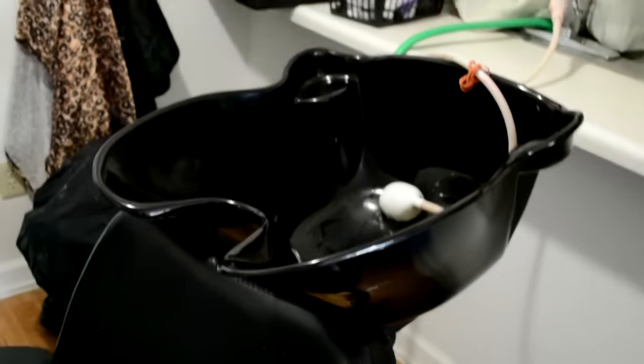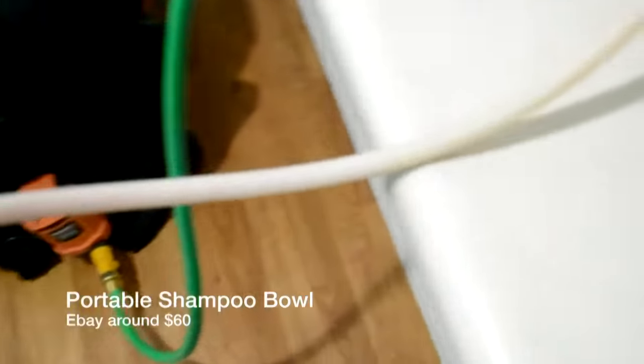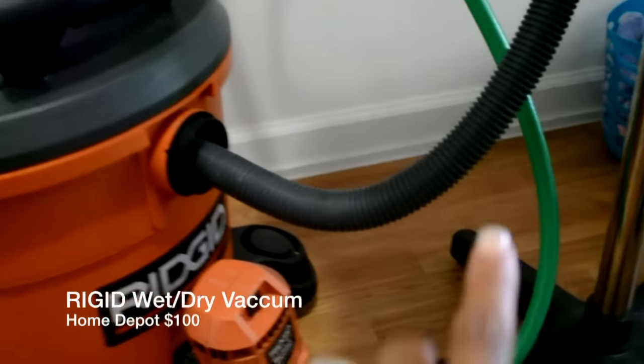Here's my little shampoo setup. This is where my clients sit in the chair, and this is my shampoo bowl which I got from eBay — you can also get it from Amazon; any little portable shampoo bowl will work. This white hose is from Sally's and I just connect it to my sink faucet, which actually goes into my kitchen. I keep a little divider curtain there to separate everything. So water comes out here to where I shampoo my clients.